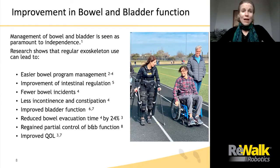Management of bowel and bladder is essential to independence. Research shows that regular exoskeleton use can lead to a number of benefits, such as easier bowel program management, improvement in intestinal regulation, fewer bowel incidents, less incontinence and constipation, improved bladder function, reduced evacuation time by as much as 24% — as recently confirmed by an RCT published in 2021 — regained partial control of bowel and bladder function, and improved quality of life. Any of these improvements is meaningful and brings users a step closer to a healthier lifestyle.